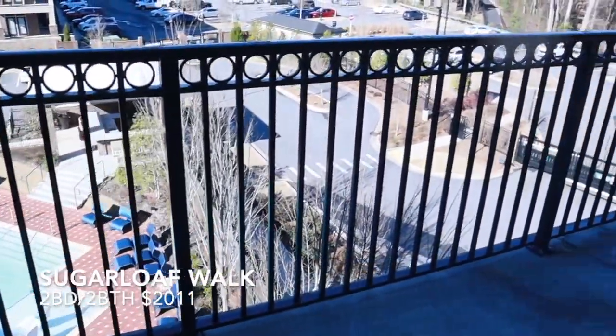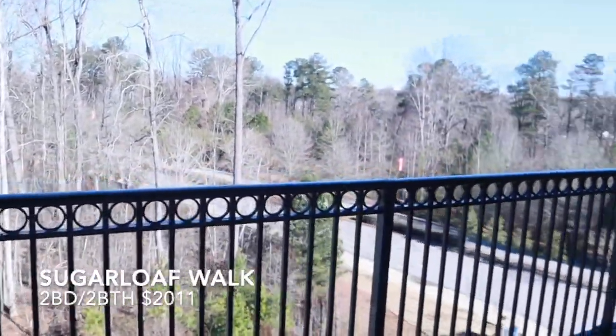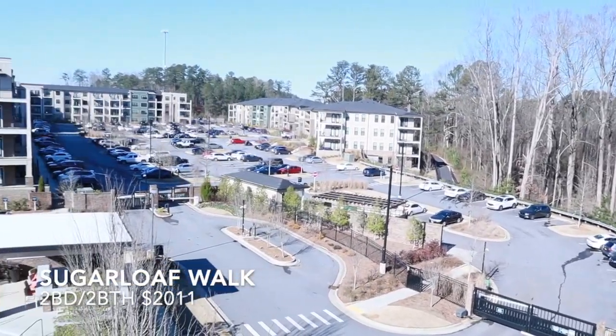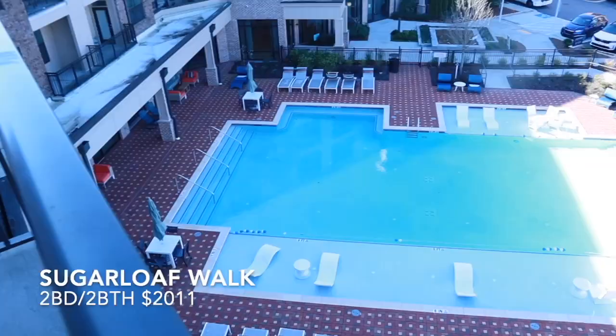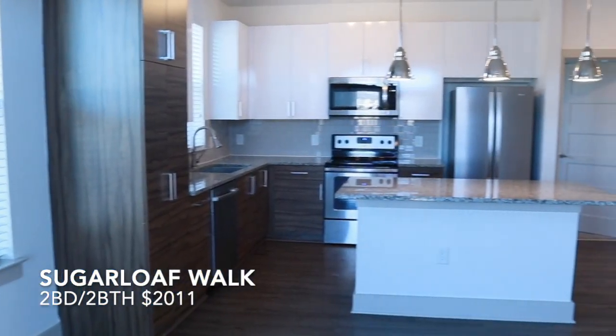The balcony wraps around — it is so crazy big. I've probably seen a big balcony like that before, but it's very rare. And that is also the pool, though I didn't go outside to look at it because it was cold.